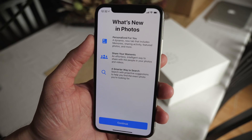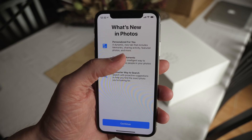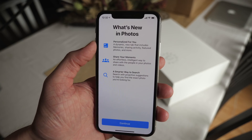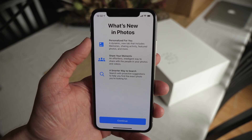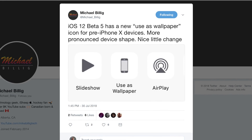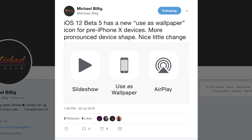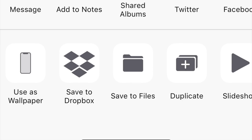The icons look really great. You also get a new welcome screen for Photos inside of iOS 12 beta 5, using Apple's classic marketing text — a dynamic new tab that includes memories, an effortless intelligent way to share photos. It's a pretty cool screen that highlights the big new changes in the Photos app. Also showing Apple's attention to detail: if you have an older device like iPhone 6, 7, or 8, you get an adjusted icon with bezels and a home button, whereas on the iPhone X you get the iPhone X design.